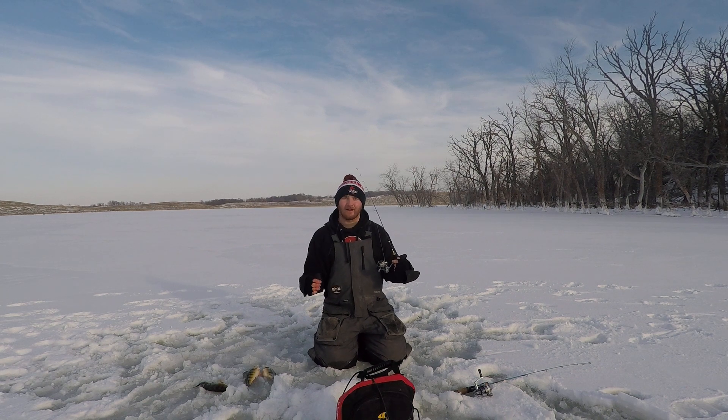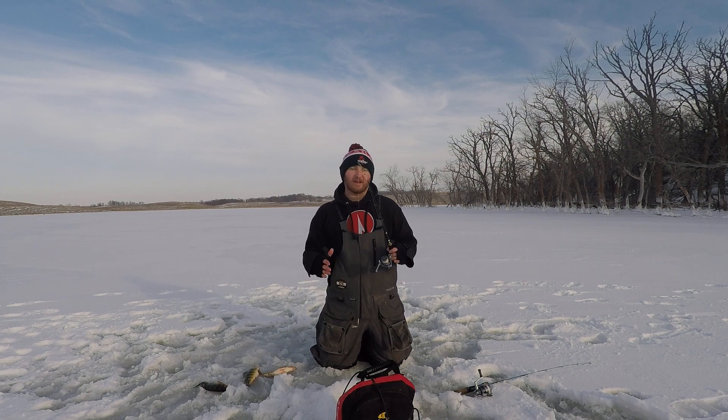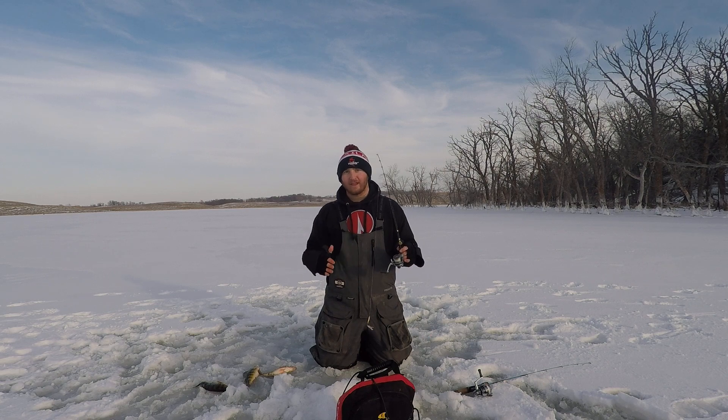Once midday comes, we know fishing can get tough. But one thing about these nice perch in South Dakota is that they will bite all day long, which makes walleye in the morning and evening and then perch in the afternoon just absolutely spectacular.